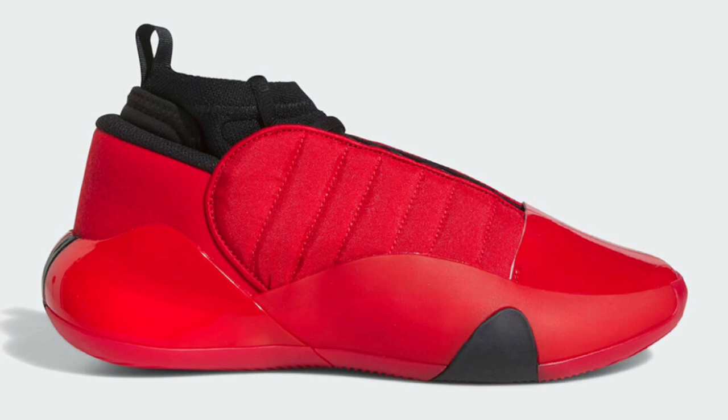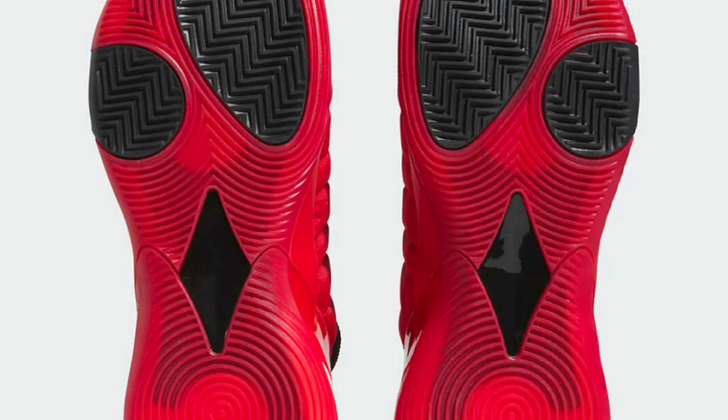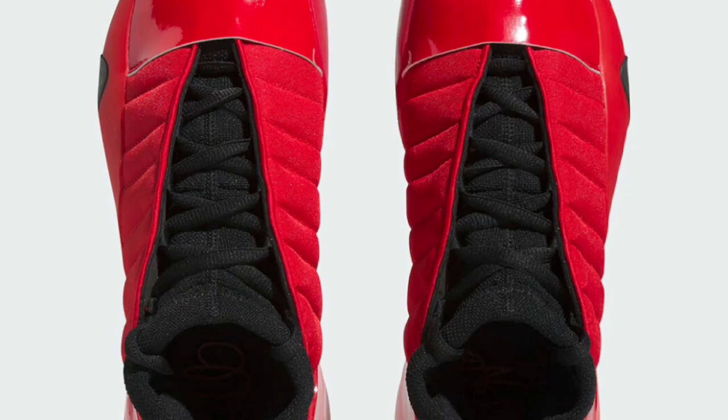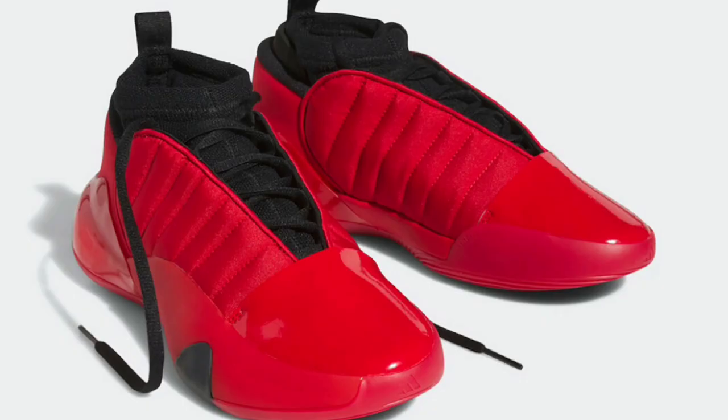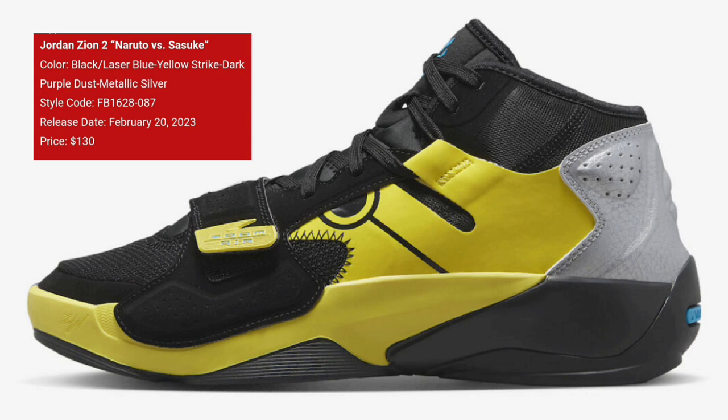I have to say this Scarlet colorway of the Harden Volume 7 is definitely my favorite of the three we've talked about so far, also retailing for $160. Scarlet red covers the majority of the shoe, with core black on the inner booty, laces, and heel pull tabs — a pretty dope touch. That scarlet red is just going to hit different on the court, and it also has a red semi-translucent outsole. From a 1 to 10, I give this one a 10. Let me know which of the three colorways you guys like the most.